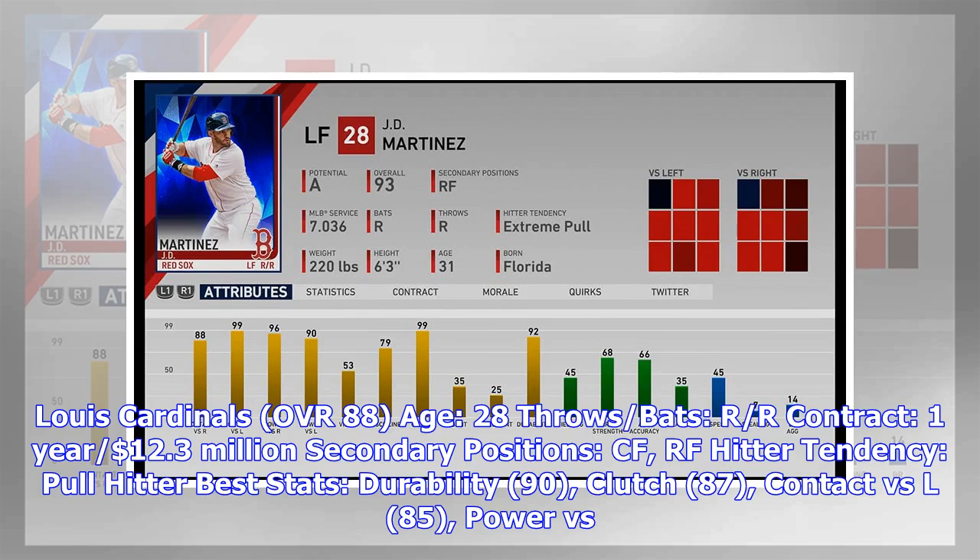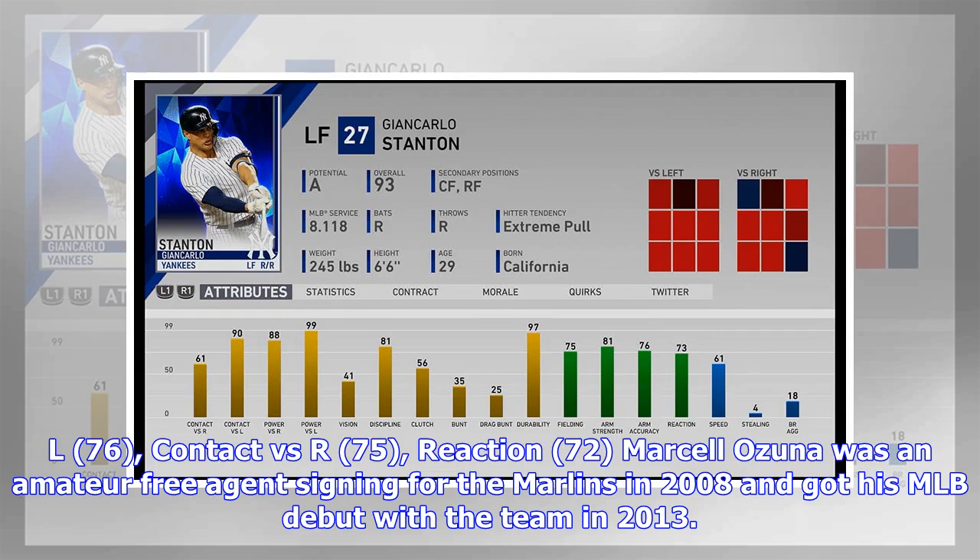Marcelo Ozuna, St. Louis Cardinals — OVR 88, Age 28, throws/bats R/R, contract one year, $12.3 million. Secondary positions: CF, RF. Hitter tendency: pull hitter. Best stats: durability 90, clutch 87, contact vs. L 85, power vs. L 76, contact vs. R 75, reaction 72.